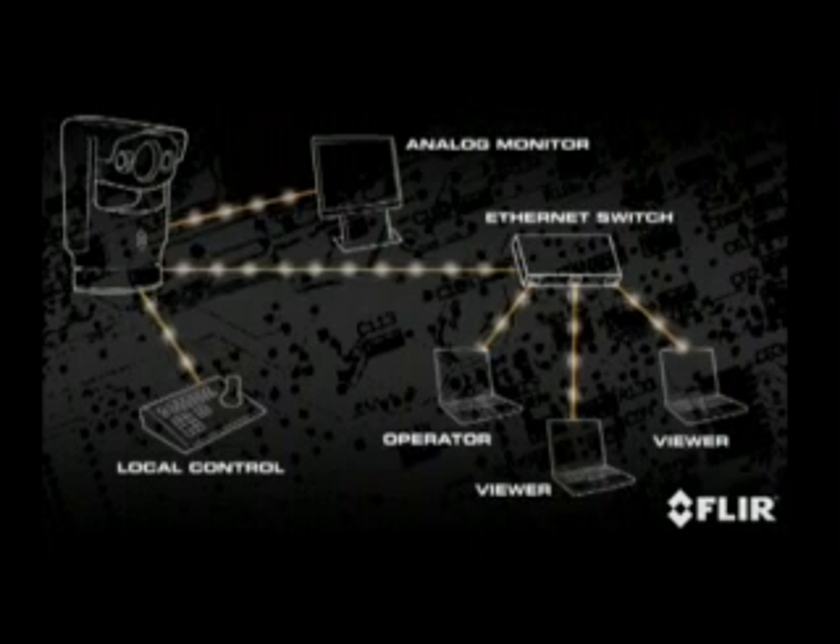An onboard server supports Nexus and Pelco network protocols and provides the latest MPEG-4 video compression for the highest image fidelity possible over the Internet, and can be used with a variety of onboard automatic threat detection and intrusion alert software.